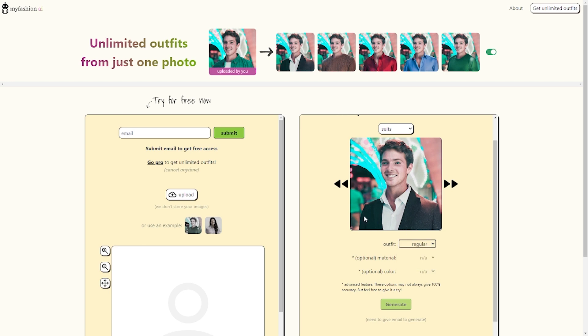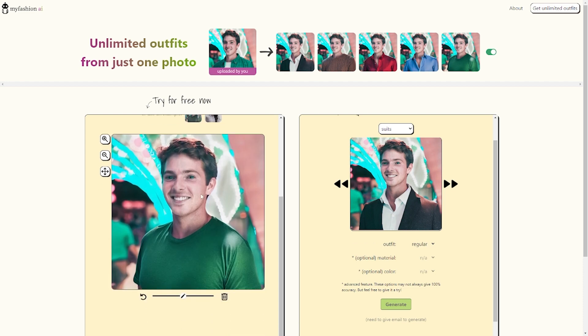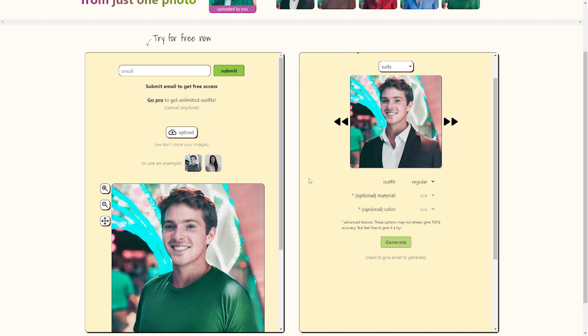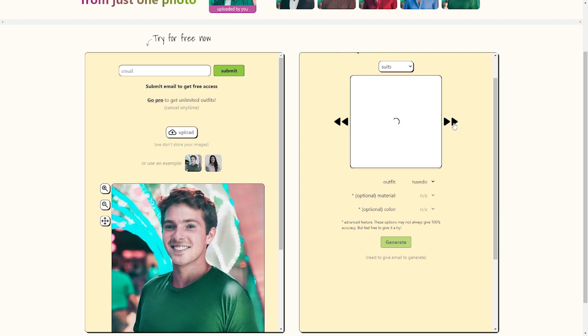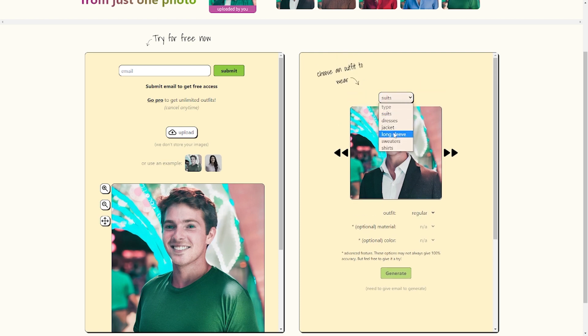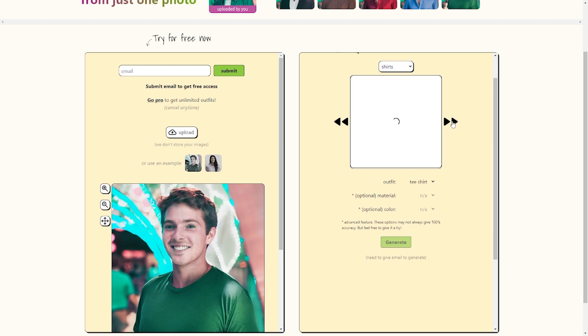All you need to do is take a photograph of yourself or anyone you want to dress up. The picture can be of you, a friend, or even someone you just met online. After you have uploaded the picture, you can select an outfit from the website's extensive selection. There are tons of outfits here, but you can easily locate them because they are categorized. You can also personalize any outfit by selecting a flattering color and fabric. After making your selections, click the generate button and the website will take care of the rest. In the end, you'll get a high-quality picture that looks like it was taken by a professional photographer.